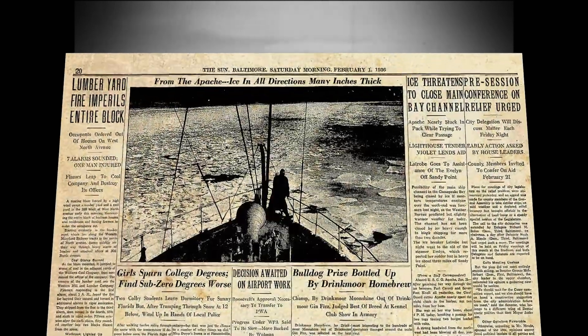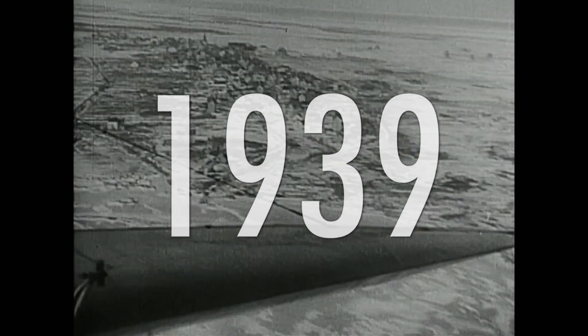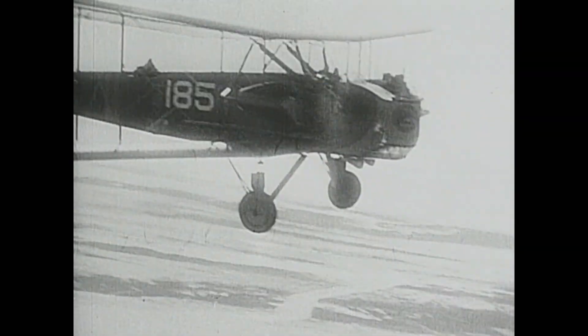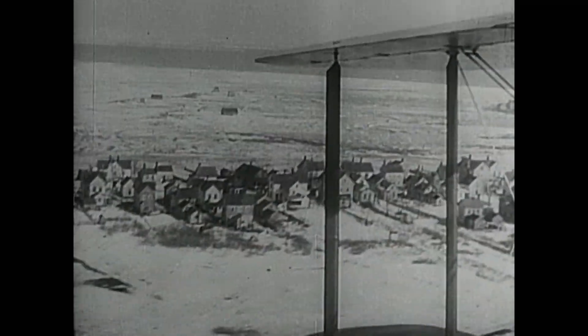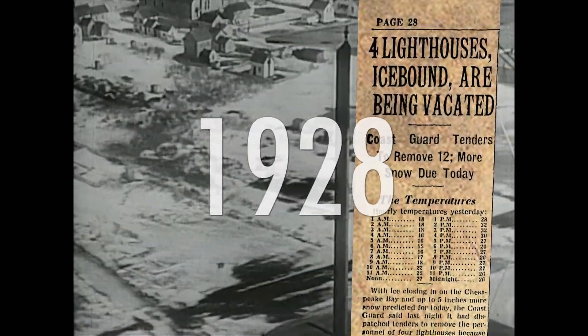When it came to harsh weather, nothing struck more fear into a lighthouse keeper than the dangerous winter elements — blizzards, snow, and ice. In 1939, ice jams encircled Tangier Island; in Chesapeake Bay, the ice jam became an unbreakable barrier for boats, leaving Tangier Island and its fishing community prisoner of the ice for weeks. In 1928, icebergs five to six feet thick forced lighthouses to be evacuated.